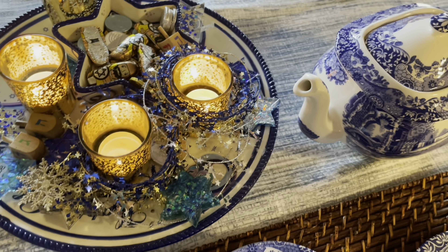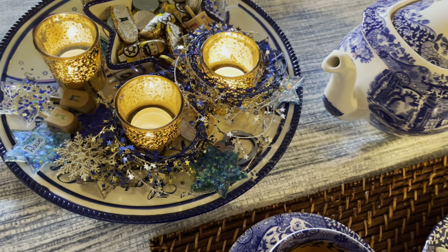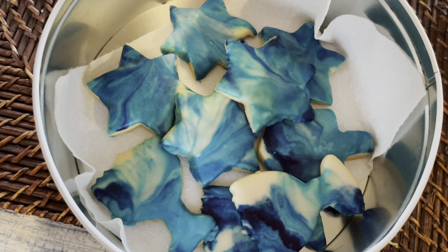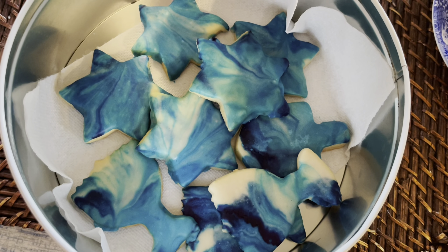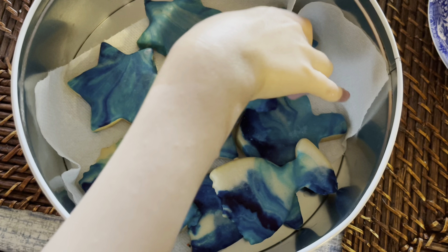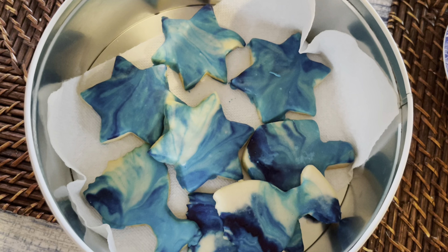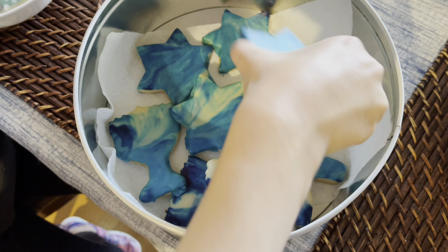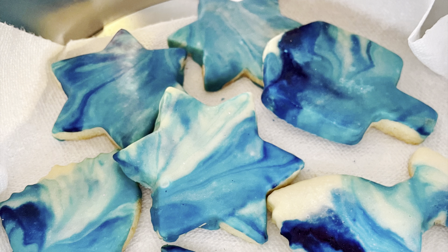So here is my Spode blue Italian, as well as this serving dish, which is also in Hanukkah colors. And my cookies, of course. I hope you enjoy seeing them — they were kind of gently flavored with almond, and that was really nice as well. And my kids couldn't resist taking the cookies from the cookie jar.